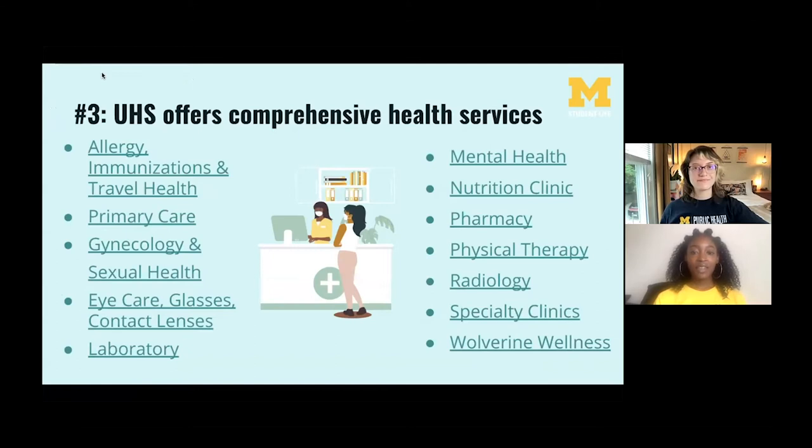The third thing to know is that UHS offers comprehensive health services. UHS offers a variety of services that promote holistic well-being — they can be considered a one-stop shop. You can receive services for primary care and regular check-ups, sexual health, mental health, nutrition, physical therapy, and so much more. Continuity of care is important; by researching online and reading physician biographies you can find a provider that's a good fit. However, if you are experiencing a medical emergency that cannot wait, it is best to call 9-1-1 or go to the emergency department at Michigan Medicine.